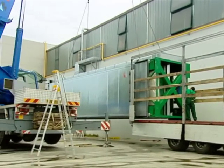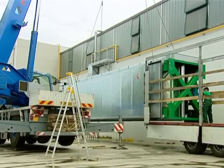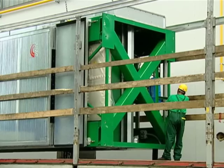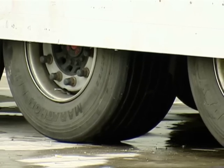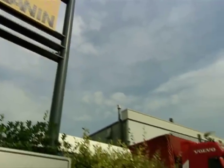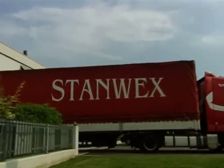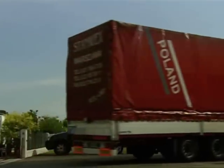MobileDry is carried on a normal truck trailer and does not need any particular permits. Thanks to its compactness, this drying system can be easily transported anywhere. The MobileDry dryer you see is leaving from Venice to reach Russia and then arrive at a company in Kaliningrad.